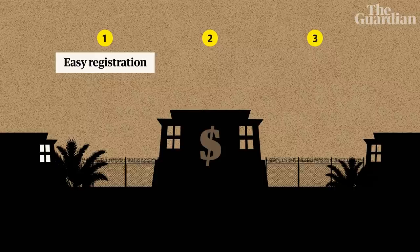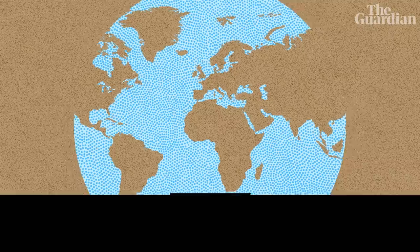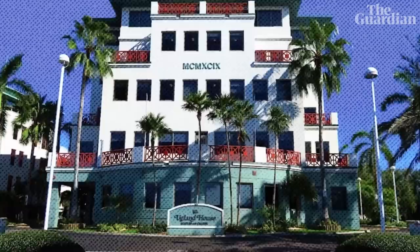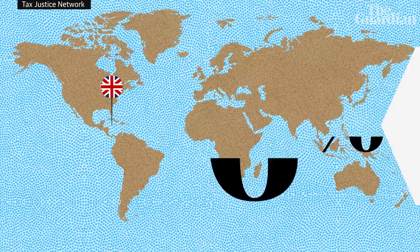A classic tax haven is made up of three ingredients. It allows companies to easily register in a country without being a resident there. It offers legally protected secrecy. And most importantly, it provides low to zero tax for non-residents. So if you're a big company operating in multiple countries across the world, you can set up your headquarters in the Cayman Islands, which is a British overseas territory, and your company won't have to pay tax there. And because their laws protect the secrecy of all your transactions, no one will ever know what you're doing. It's no surprise then that a single office in the Cayman Islands is the official headquarters of 19,000 different companies, and that these islands alone are responsible for six percent of all lost corporation taxes — that's the second highest in the world.